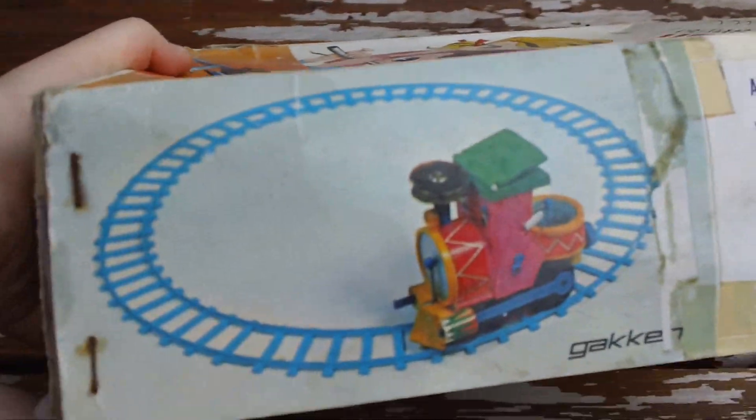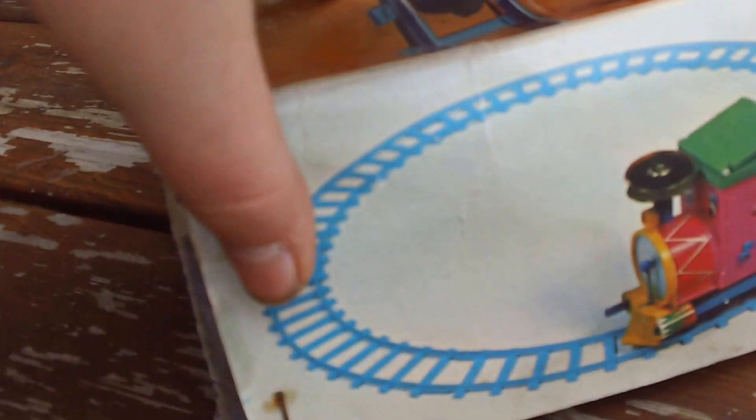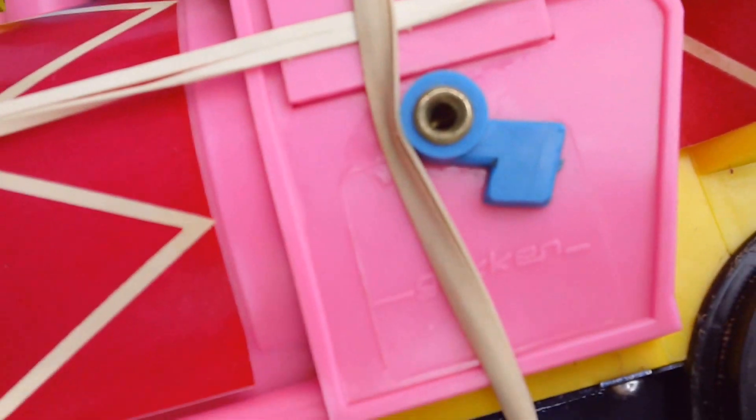Now let's do a comparison to the box. The first thing I notice is the tracks here are blue. Let's show it right there. Orange. Blue. Orange. Blue. Blue. It was complete, but some tracks were broken. Besides that, there isn't actually much difference. They're actually quite similar besides that.